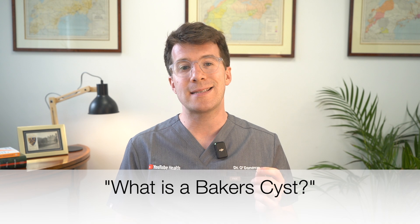In this video we're going to cover what a Baker's cyst is, what causes it, the symptoms to look out for, how it's diagnosed and finally the full range of treatment options all the way from home care through to surgery. So let's start off by answering the question: what is a Baker's cyst?